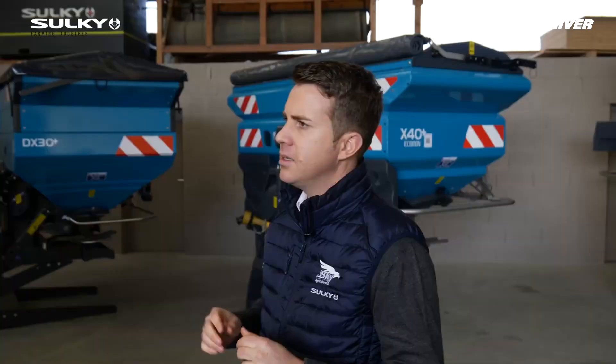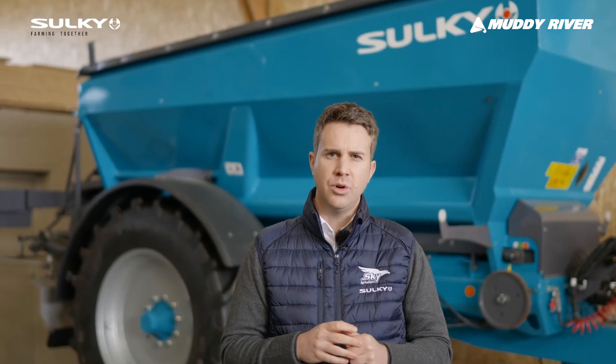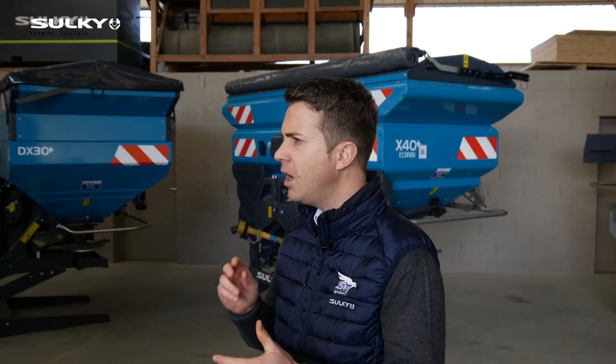Speaking about technology, Sulky is very well known for getting very good results in the field and avoiding striping, which is the worst nightmare for farmers. To avoid striping, we offer the best service on the market with 30 tests to get the online settings — always the right settings for your spreader during the season.